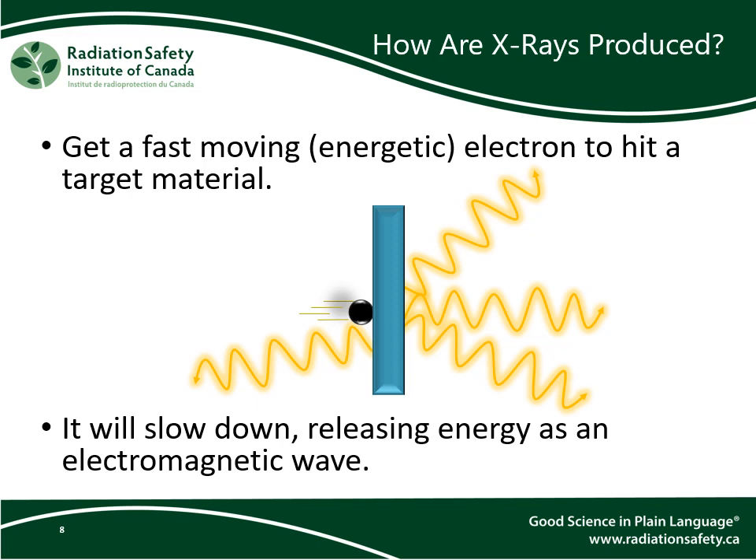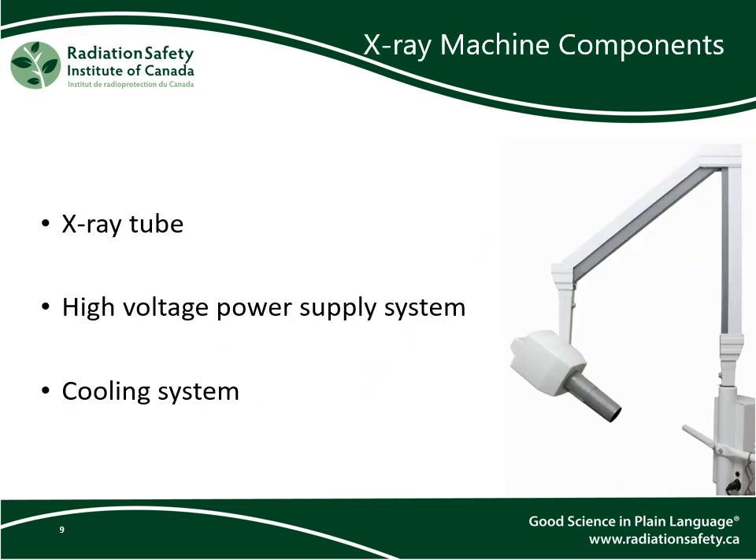X-ray machines will have a component in them that generates electrons, collides them with something to produce x-rays, and then manipulates those x-rays to accomplish a task. An x-ray machine needs these components to operate — they all support the function of the x-ray tube. We'll be discussing how the x-ray tube works in more detail.